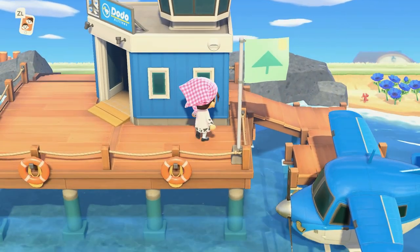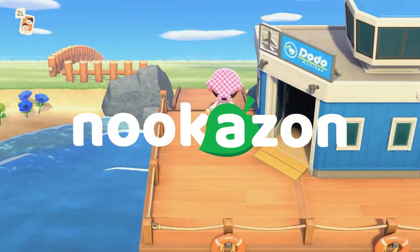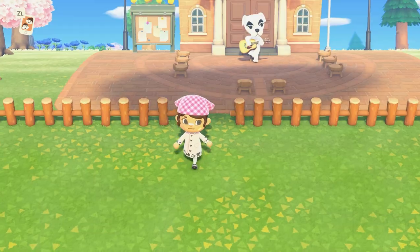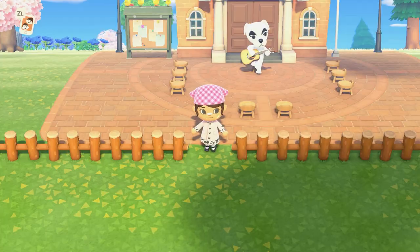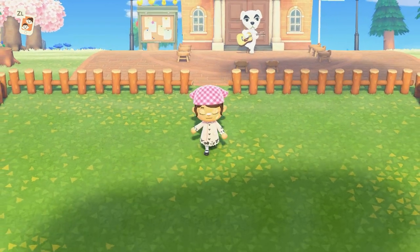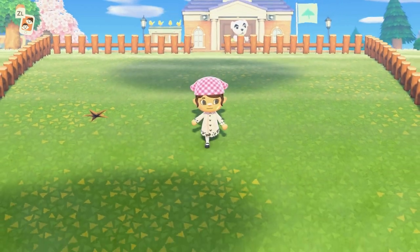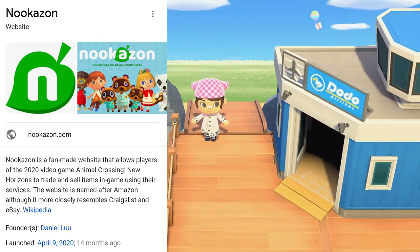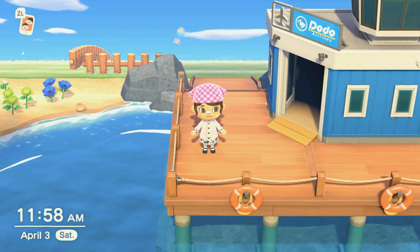Hello everyone and welcome back to another video. Today we are back for a third time with a Nookazon video — I'm already stressed but it's gonna be a fun time. This is a much-needed Nookazon trip because I need so many items for our new fairy core themed island. Just in case you didn't know, Nookazon is an online trading platform where you can buy, sell, or trade in-game items and currency.